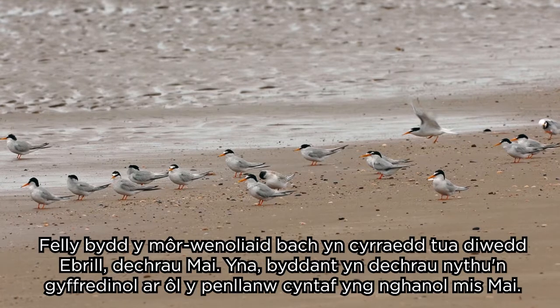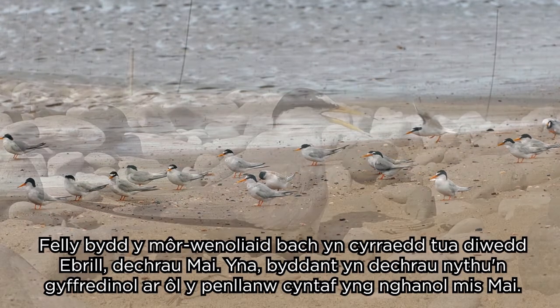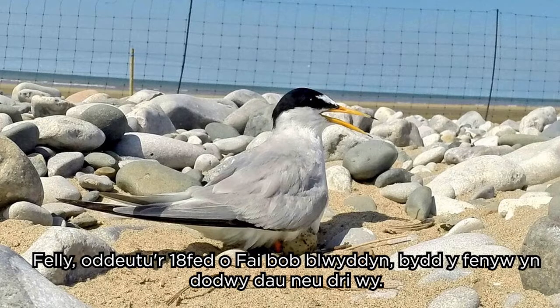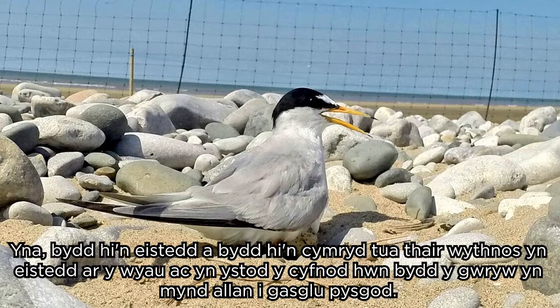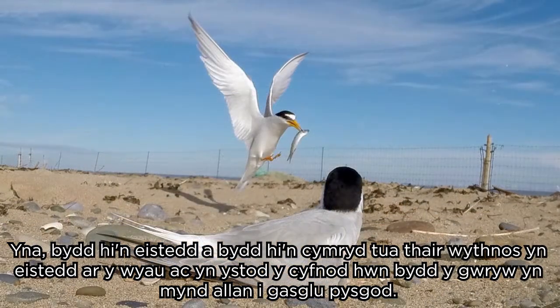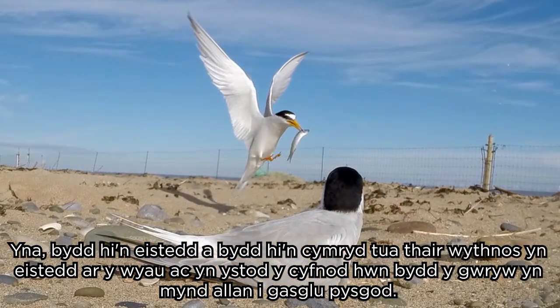The little terns will arrive at the end of April or early May, then they'll start nesting generally after the first high tide in the middle of May, around the 18th of May each year. The female will lay two to three eggs, then sit on them for around three weeks. During that time, the male will go out and collect fish.